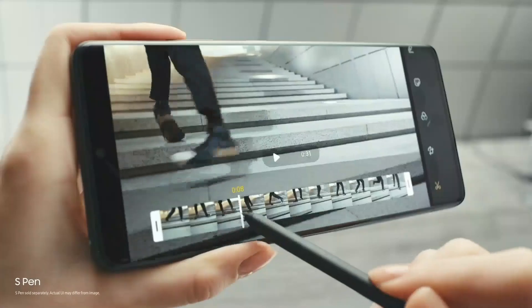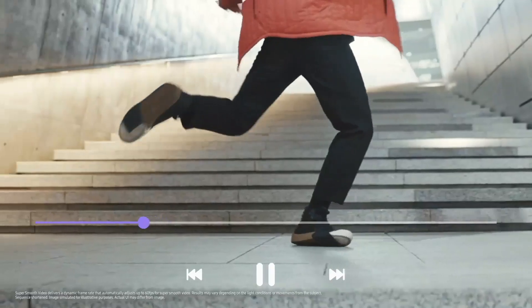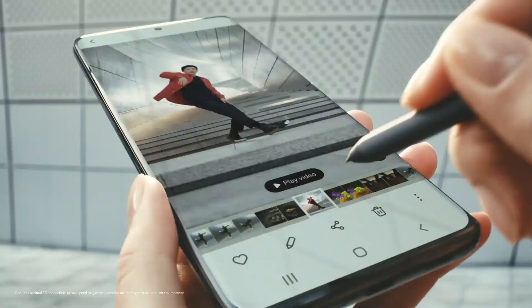The first S Pen for S Series puts precision editing at your fingertips, so you can now craft edits on the go and share in an instant on 5G.